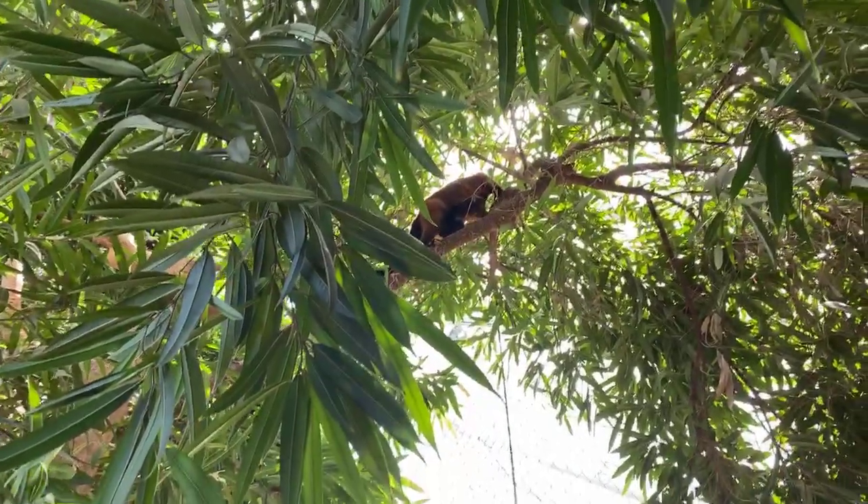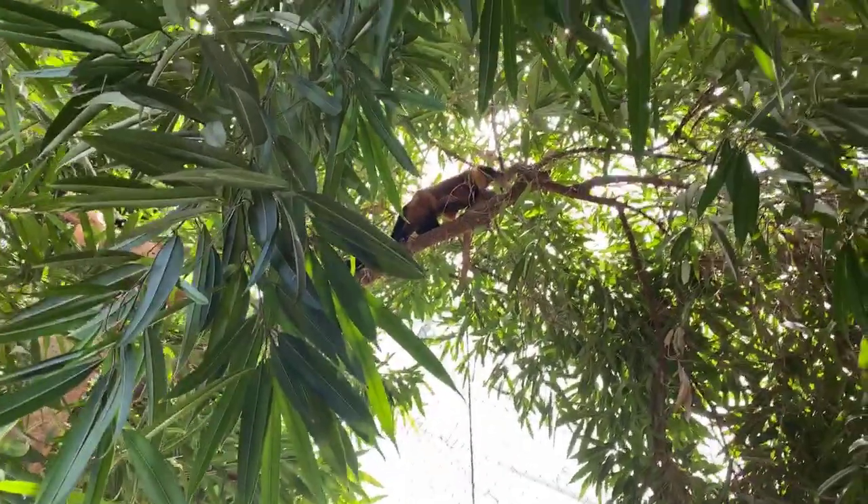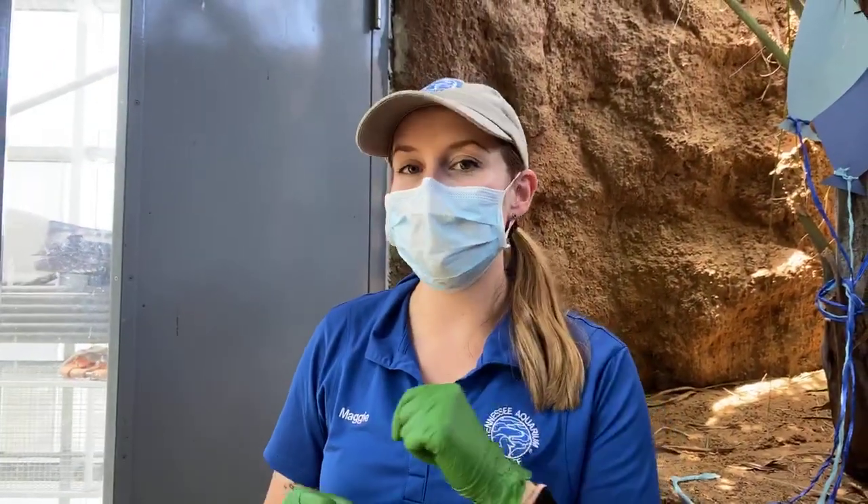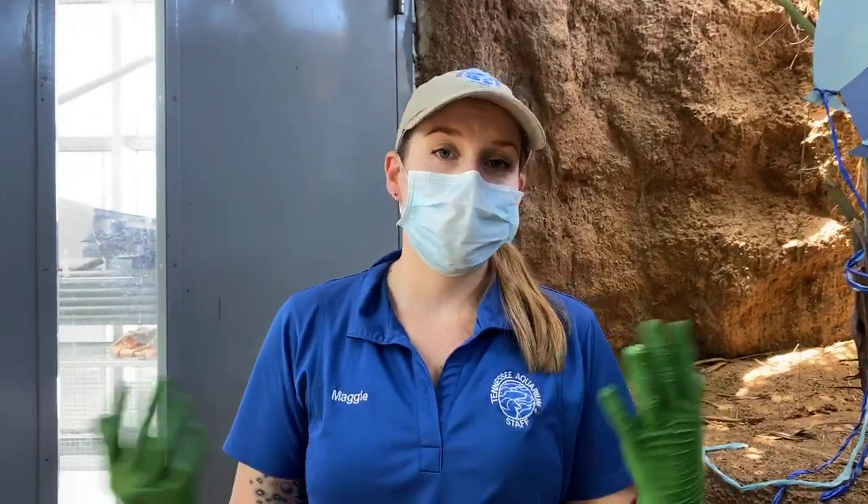Emma Grace, age six, wants to know who was the first lemur at the Tennessee Aquarium. They kind of all came in groups — we got Twix, Rollo, Sprite, and Snickers first, all from Waco, Texas. Then Gil, Skip, and Yoda came from Lincoln, Nebraska. And these guys came together from the South Carolina Aquarium. There was not one lemur who arrived before everyone else — they are very social animals and their group structures are very important to them.